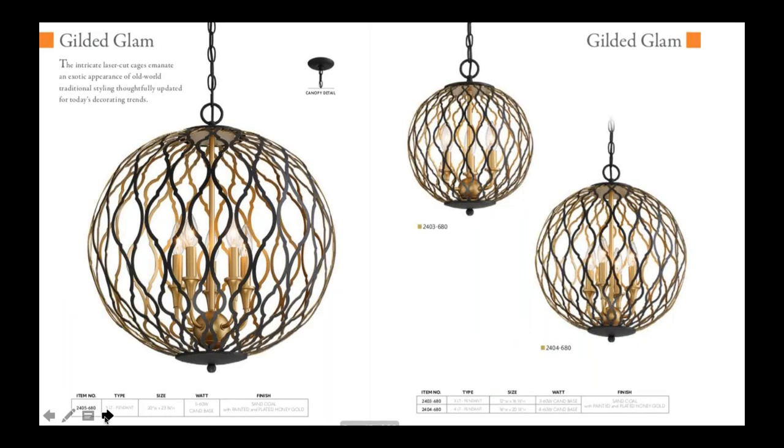The next collection we have is called Gilded Glam. It's a coal finish with an interior honey gold accent. It's laser cut metal — you can see the laser cut shapes. There are three sizes, topping out at 20 inches on the width on the larger size.